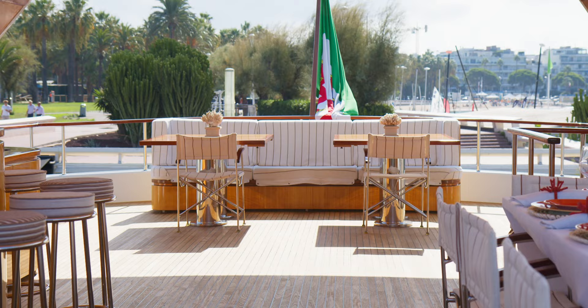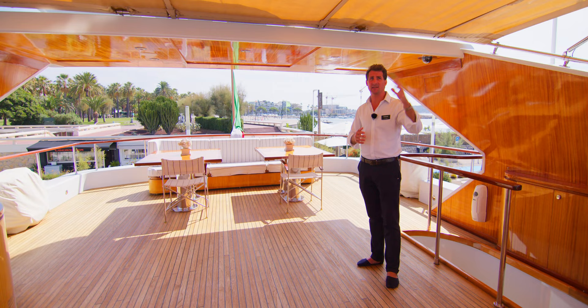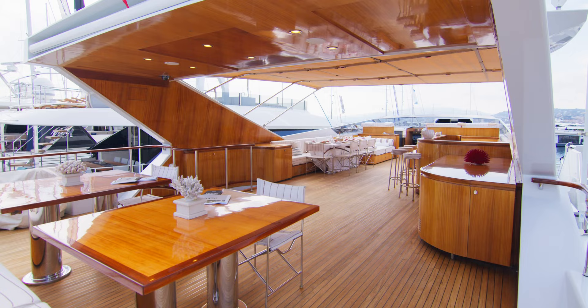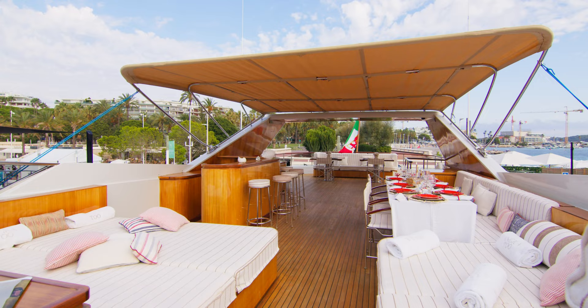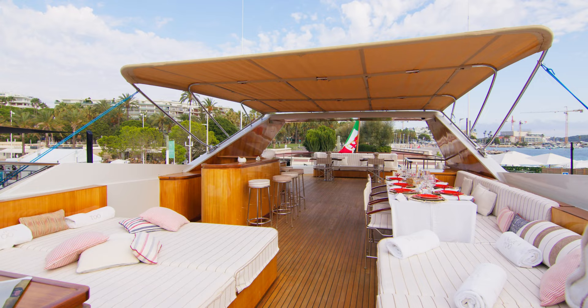Last but not least we have a lovely flexible space back here with loose furniture if we wish. We're shaded under the bimini and there's a second bimini that extends aft and gives shade to the table setting at the back — just as below, we can connect these two tables together and have the dining or lunch set up at the aft of the boat.